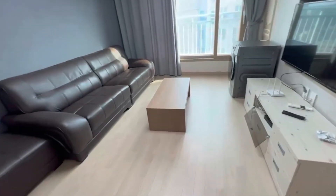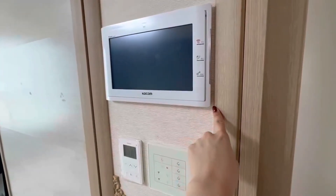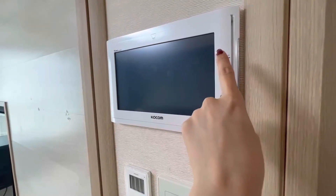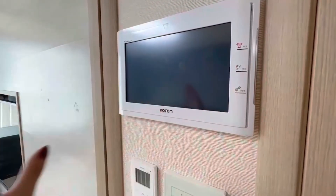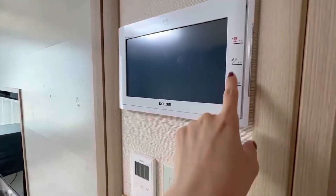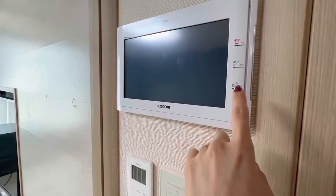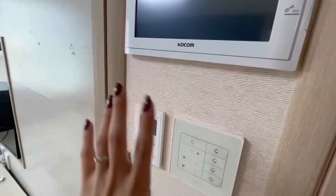Coming back to the living room — we have a central control panel too. This is the emergency button; do not press it unless it's a real emergency, because it will go off for like 20 minutes and it's really, really loud. This one is a call to building management. This one opens the door without actually going to the door. And this is the heater, and this is the lights of course.